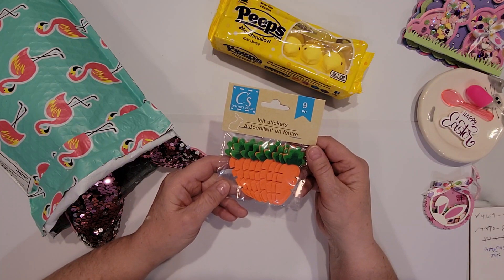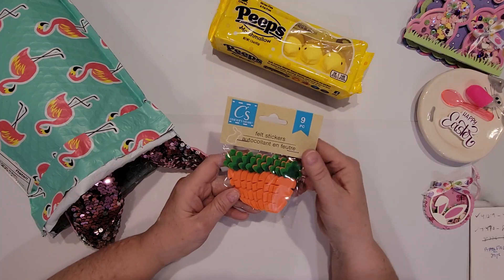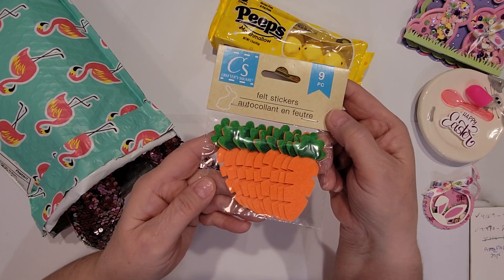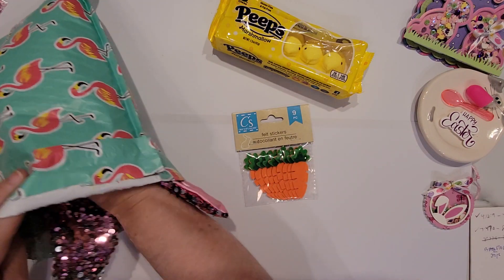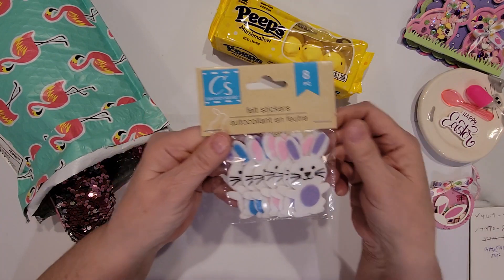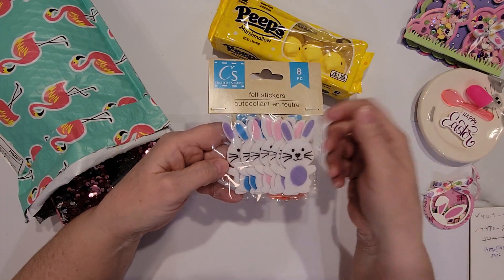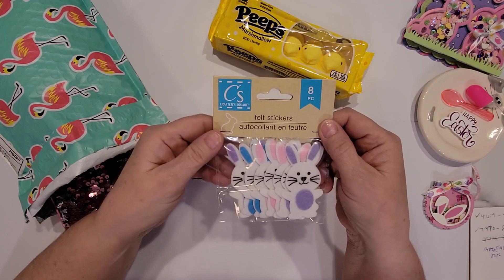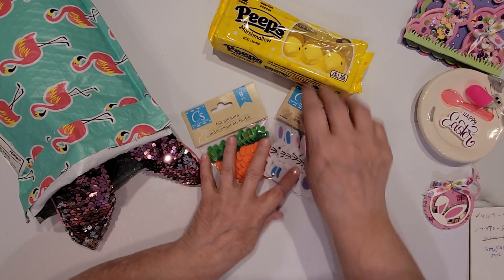And then there were these adorable little felt sticker carrots, and these are from the Dollar Tree, Crafter's Square. There are nine in a pack, so those are really cute — very bright and vibrant. Then there is a package of bunny felt stickers, and these are cute. There's purple, pink, and blue in there. These are also from Crafter's Square at the Dollar Tree, and there are eight bunnies in the pack.